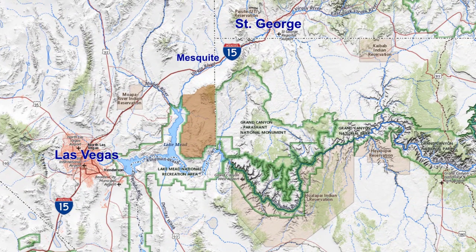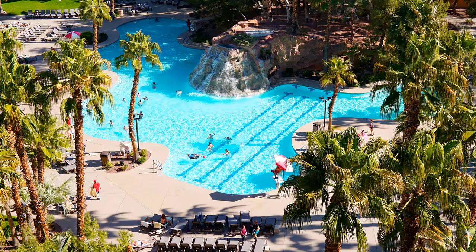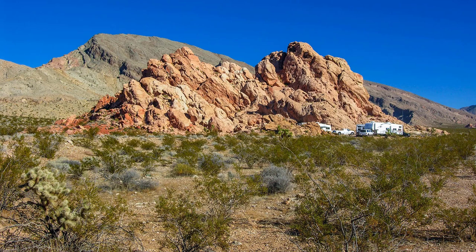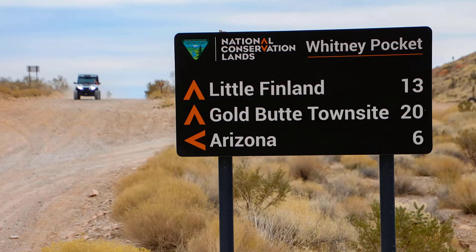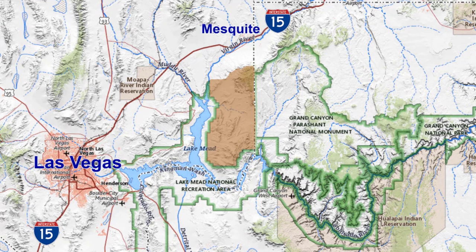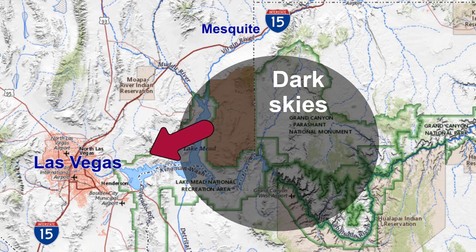When you plan your visit to Gold Butte, keep in mind that there are plenty of facilities in Mesquite for you to take advantage of. There is lodging, casinos, resorts, and places to eat. Camping is available in primitive campsites within the National Monument, but camping is best at Whitney Pocket as previously mentioned. If you choose to stay and camp overnight in Gold Butte, you will be rewarded with very dark skies, bright stars, and maybe a slight glow to the southwest from Las Vegas.